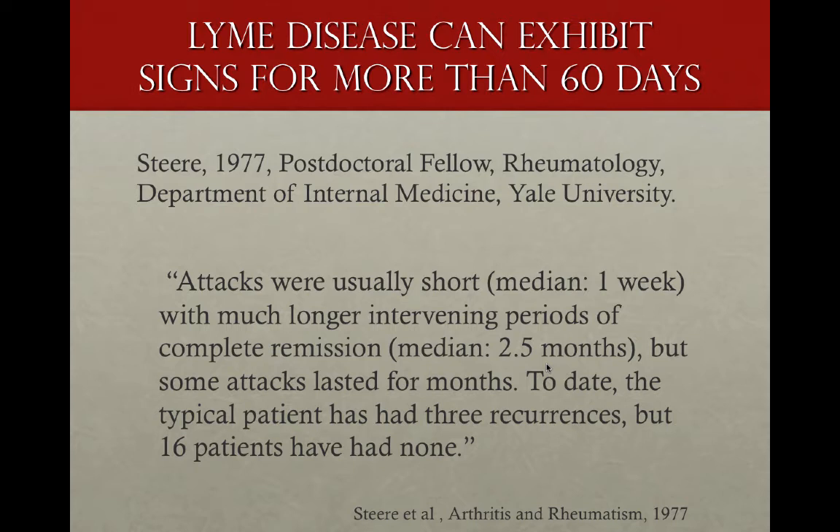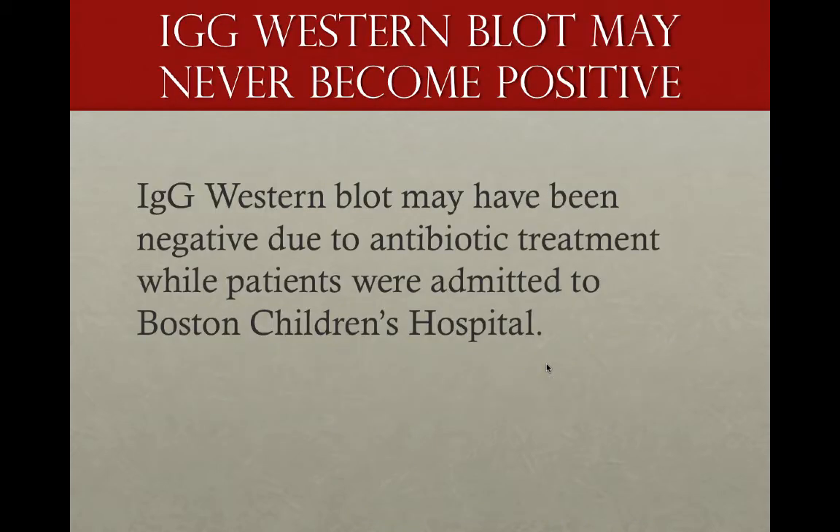Lyme disease can also exhibit signs for more than 60 days. STEER in 1977, as a postdoc fellow in rheumatology, reported that attacks were usually short with much longer intervening periods of complete remission, with a median of 2.5 months, but some attacks lasted for months. To date, the typical patient had three recurrences.